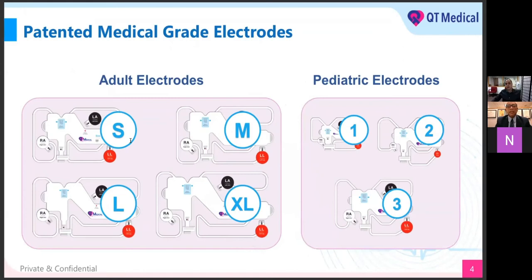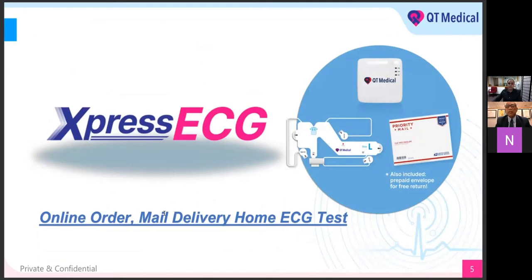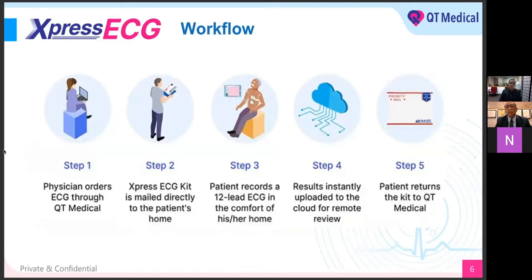Express ECG is an online order, mail delivery, home test. It's only five steps. Step one: the physician orders through QT Medical. Step two: the Express ECG kit is mailed directly to the patient so they can complete the EKG from the comfort of their home. Step three: the patient receives everything and completes the test on themselves — they don't have to take time off work or away from school. Step four: results are instantly uploaded to the HIPAA-compliant cloud so the physician can review, interpret, and finalize the EKG remotely. Step five: we receive everything back, disinfect it, sanitize it, and it's ready for the next order.